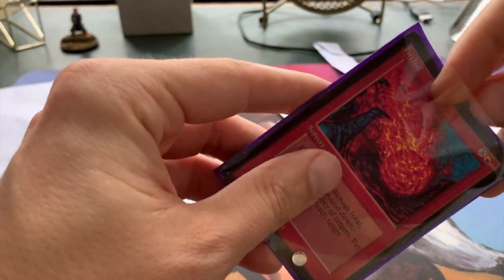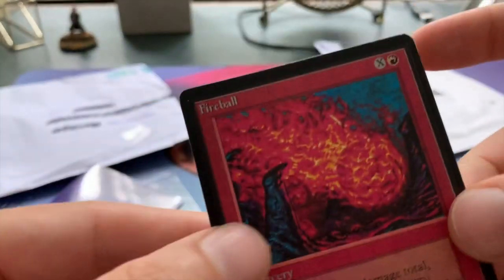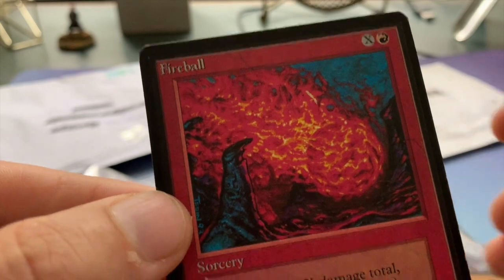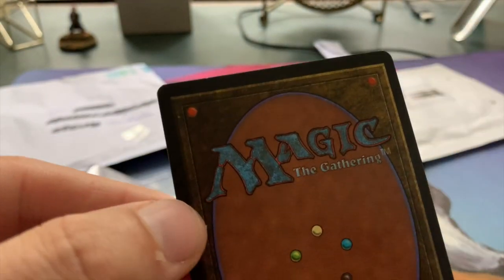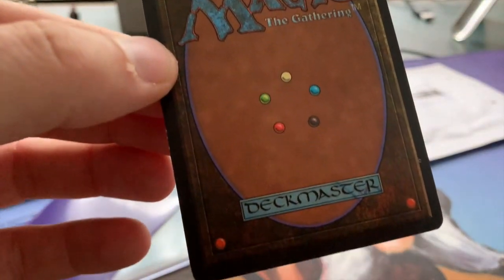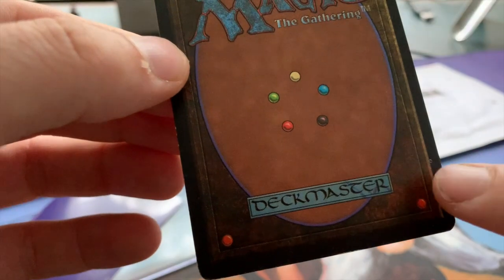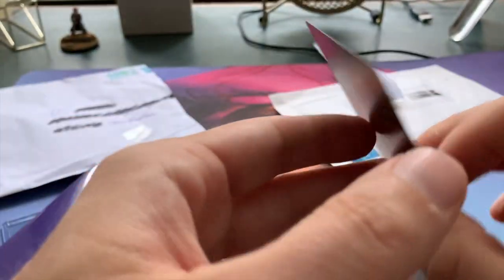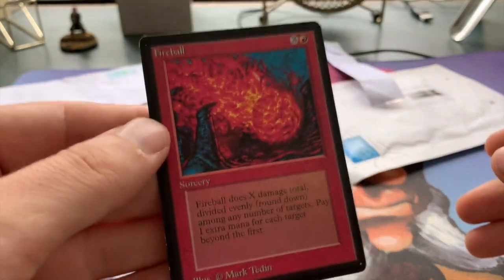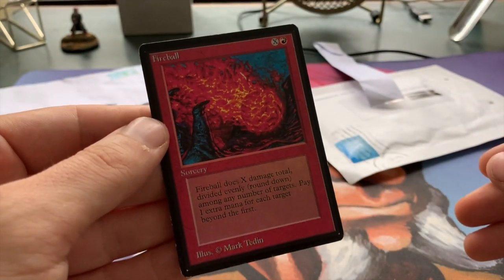Let's take a look at the condition of the card. Actually, it looks really nice — look at that. It's such an epic card, and look at the condition — it's in fantastic condition. There's a little print dot over there, but wow, beautiful. Pater, thank you very much. Really looking forward to putting this in my deck.